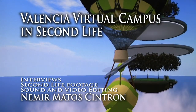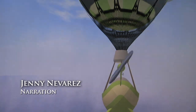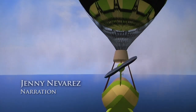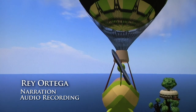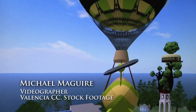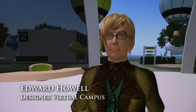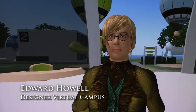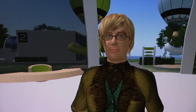Thank you very much for joining us on this tour of the Valencia Virtual Campus, and we hope you'll come and visit.